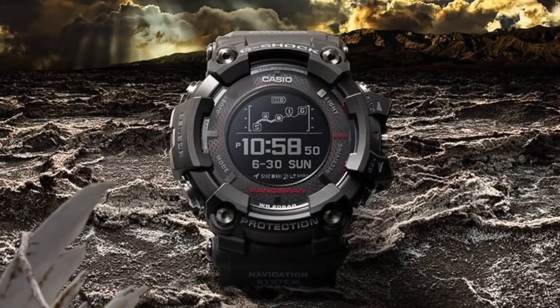Hey guys, what's up? Today I'm going to be comparing the new Rangeman with the older one.